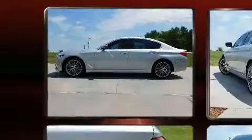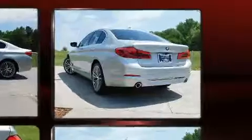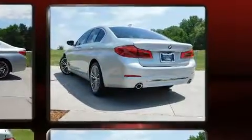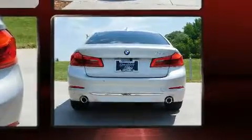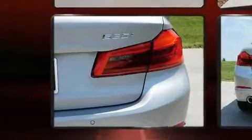BMW prioritized fit and finish as evidenced by power front seats, front fog lights, turn signal indicator mirrors, and much more. Everything is where it ought to be, from the dashboard controls to the door locks and window controls.